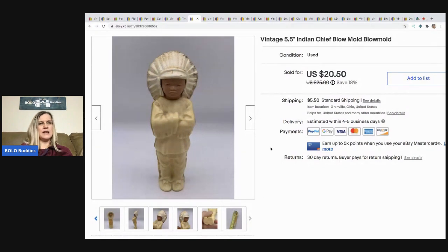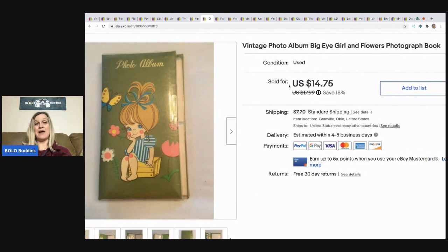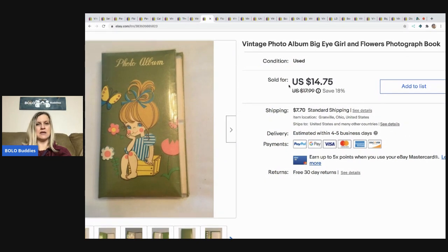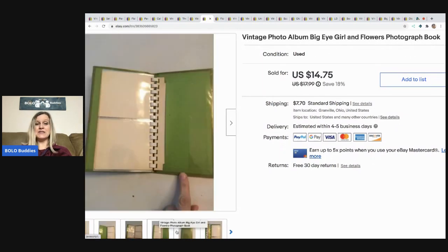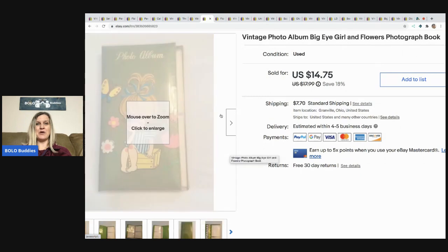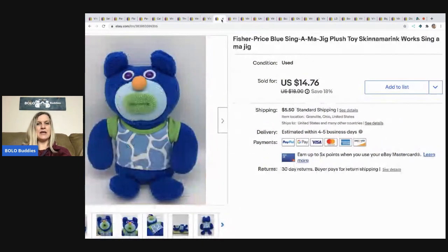The next item I sold is this vintage photo album. When I first listed it I had an offer and I declined it — I should have accepted it because I sat on this thing for like two years. It finally sold for the full asking price of $14.75, buyer paid shipping. I picked it up at a garage sale for probably 50 cents or a dollar.